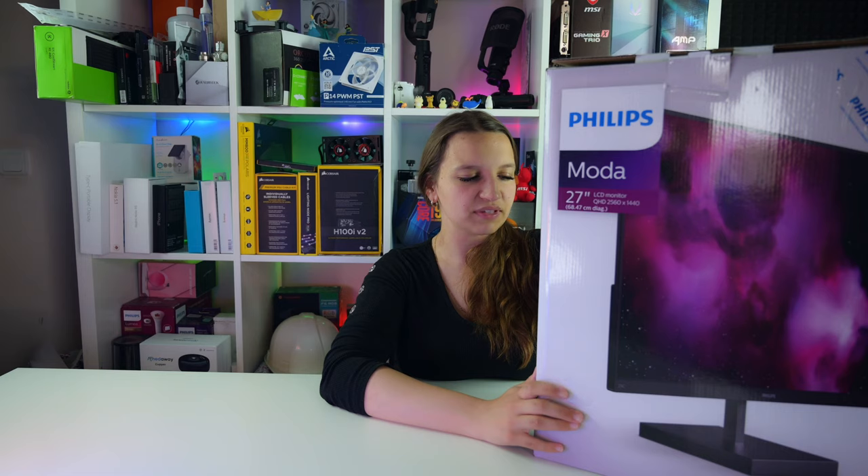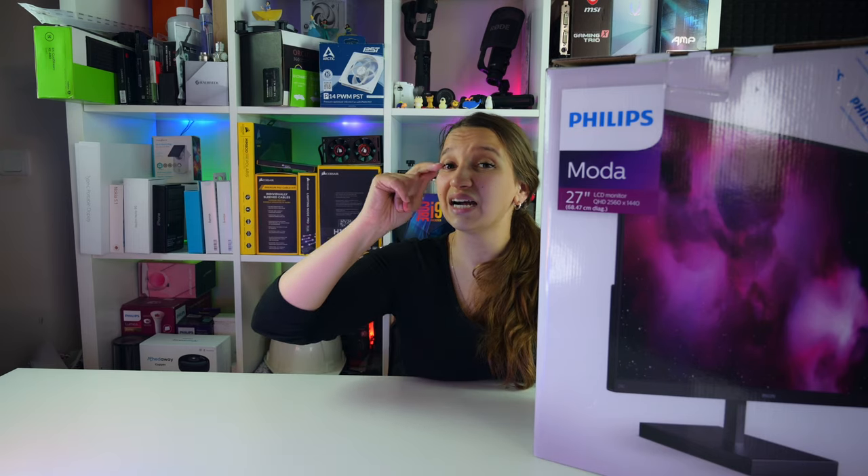In today's video we're going to take a look at a very classy, sassy office monitor from Philips - the Philips Moda 27-inch LCD monitor, model 276C8. This monitor received a Red Dot Design Award, which means it's super cool. I love stuff that receives a Red Dot Design Award. You can check my e-light review which also has a Red Dot Design Award - I even made a separate video of stuff that received it.